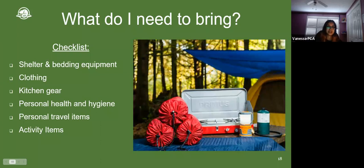That brings us to: what do you need to bring on your trip? Everything you'll be bringing should fall into one of the following categories: shelter and bedding equipment; clothing; kitchen gear; personal health and hygiene items; items for your children or pets; and activity items. We'll drop a link in the comments to our list of recommended camping items so you can get a general sense of what sorts of things you should be thinking about bringing with you.